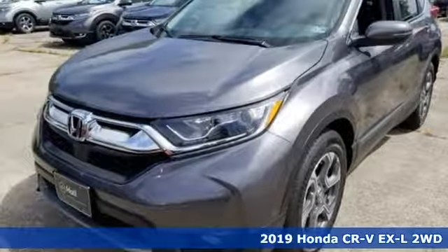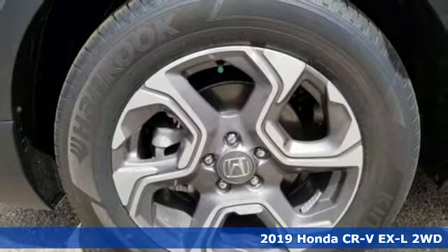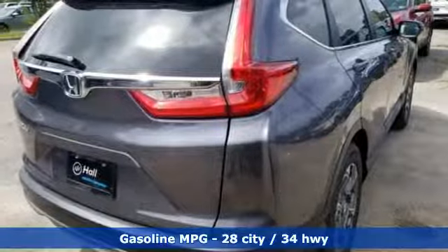It's a new 2019 Honda CR-V. Capability without compromise isn't a dream, it's a CR-V. It boasts an impressive list of features like these.